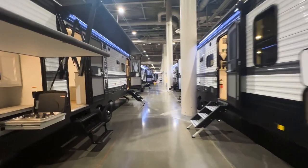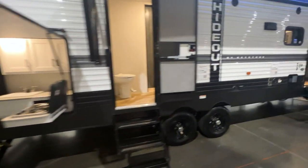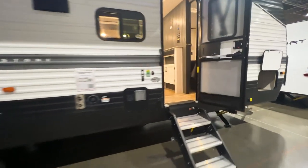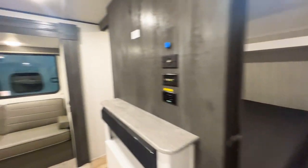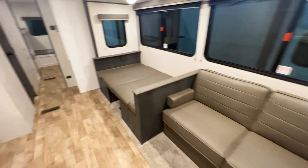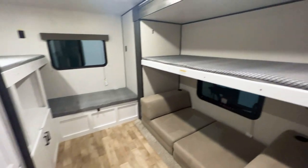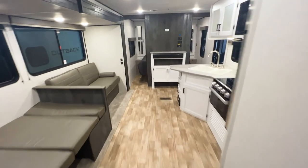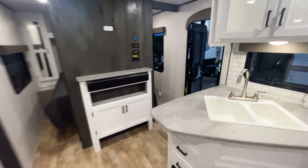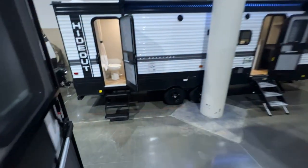Going down this aisle, we've got a couple of different Hideout trailers. There's a really great outdoor kitchen here, so I'll hop in this one — looks like it's a 318 BR. You're going to have your bedroom up front, spot for a TV, a sofa and dinette table, and a big bunk room in the back — very large size bunk room. We also have a pre-owned unit at our Dallas lot right now that looks very similar to this, just a couple of years older.